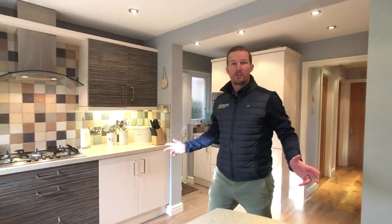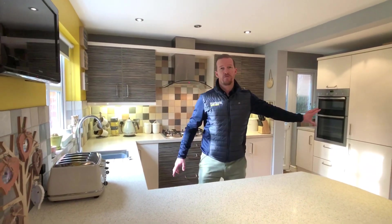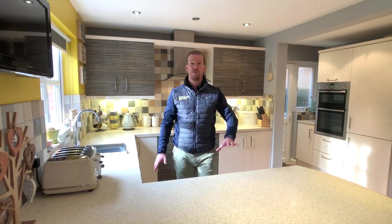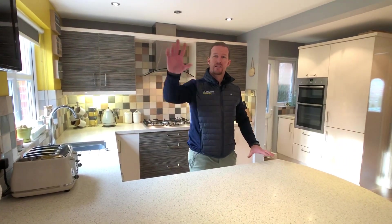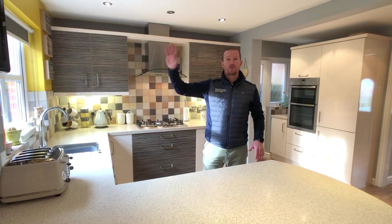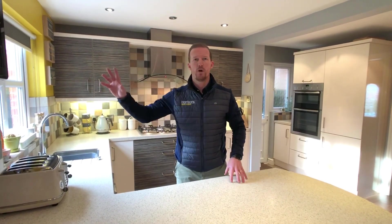Nice big kitchen, great entertaining space, fitted appliances. We've got the dishwasher, the integral fridge and freezer, TV on the wall, loads of worktop surface, and can bean flooring throughout the ground floor. You've got LED lights, access to the side of the property, and an extension with a second reception room. The garden's not overlooked — you've got farm fields to the rear and it's south facing. So if you love the sunshine, entertaining, and barbecues, perfect.